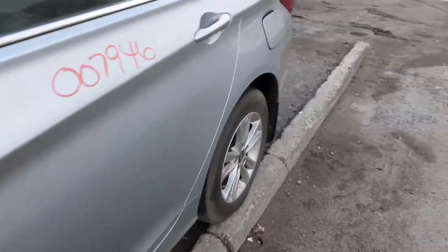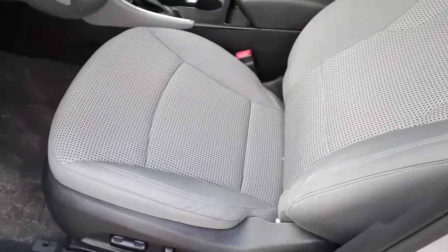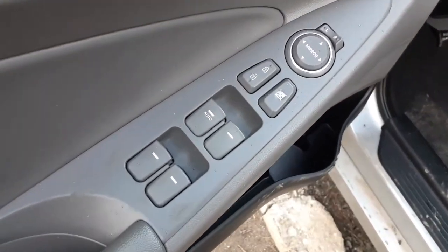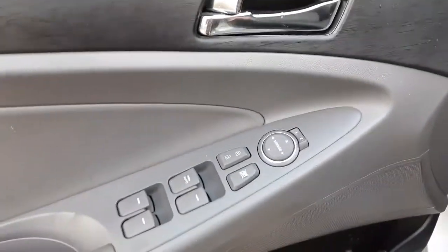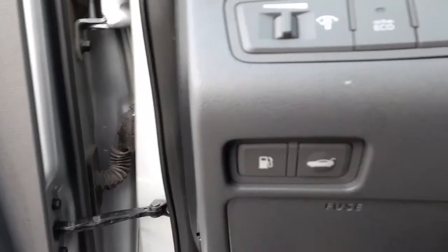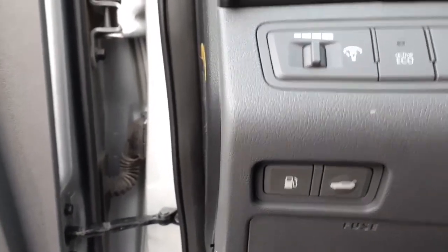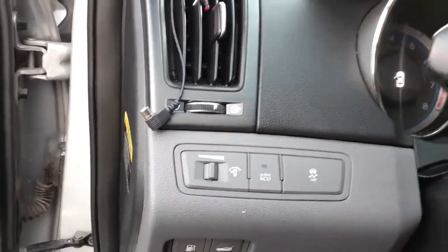Now going to the inside of the vehicle — gray cloth plaid seats. We do have your window switches with the single automatic power mirrors. It's your gas door and the trunk release. Up above is the dimmer, the eco button, track control.